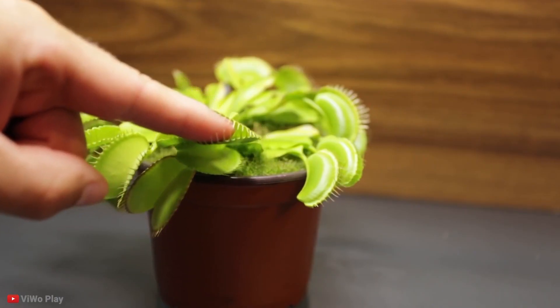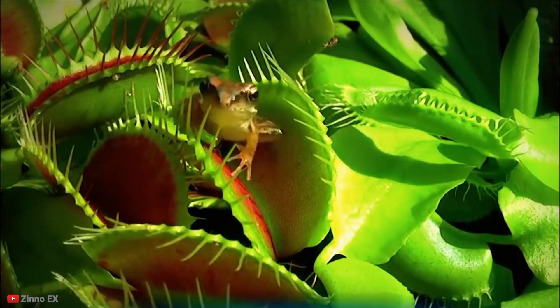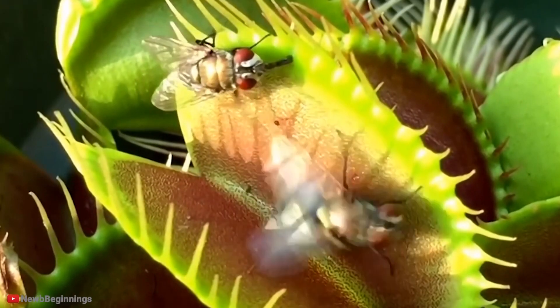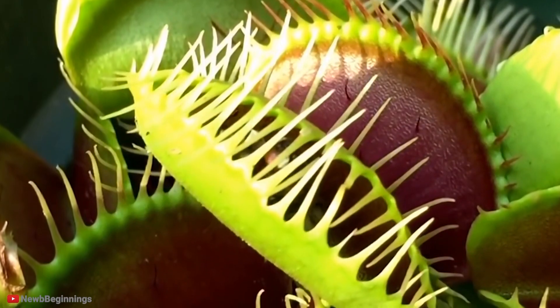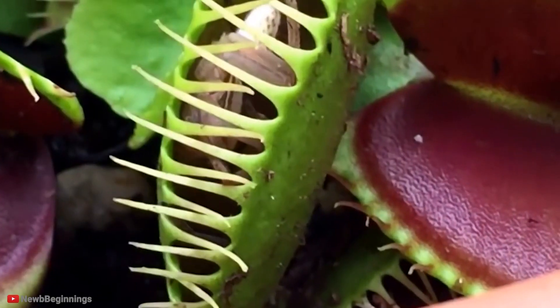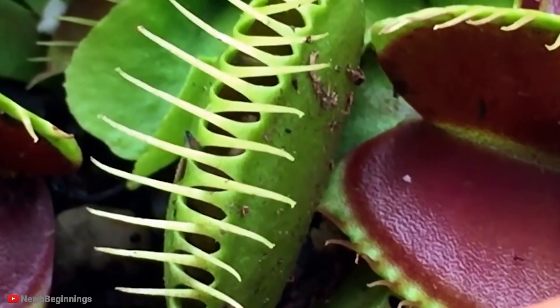The most interesting thing about this plant is how it eats. The fly trap lures insects towards its traps by secreting fragrant nectar, and when the bug lands in its jaw, small hairs will pick up any movement. There must be at least two movements in 20 seconds or the petals won't close. This prevents it from trapping other items that wouldn't make a good meal.